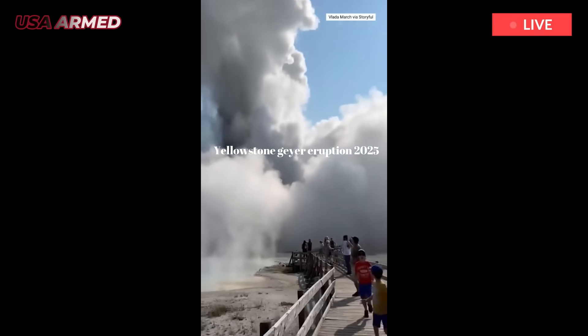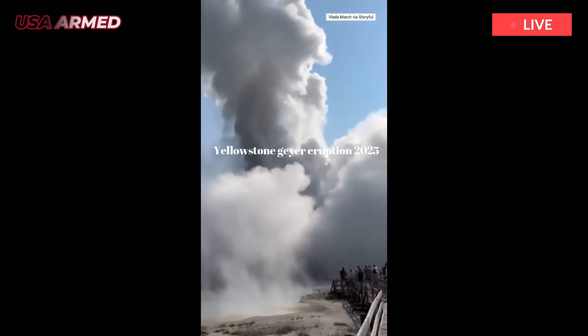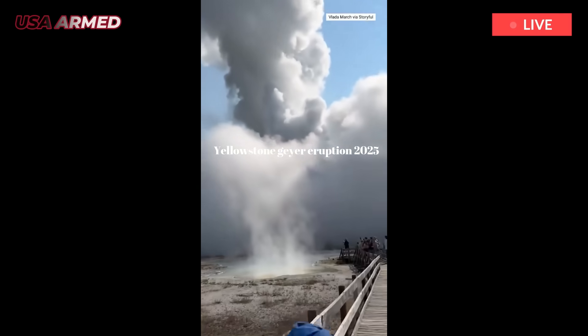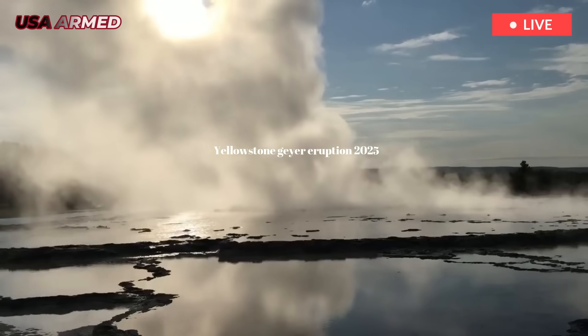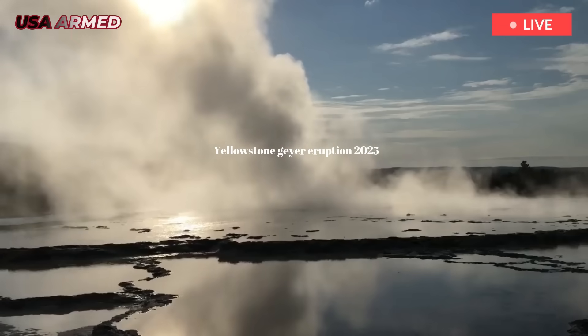Officials say hydrothermal eruptions typically occur in the park one to several times per year, but they often occur in remote areas where they may not be immediately detectable. A similar but smaller explosion occurred at Porkchop Geyser in 1989.